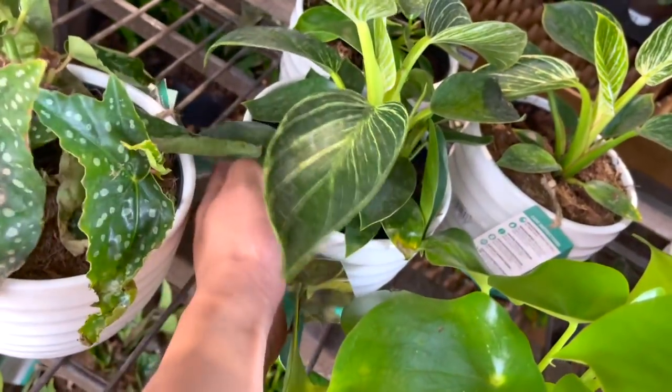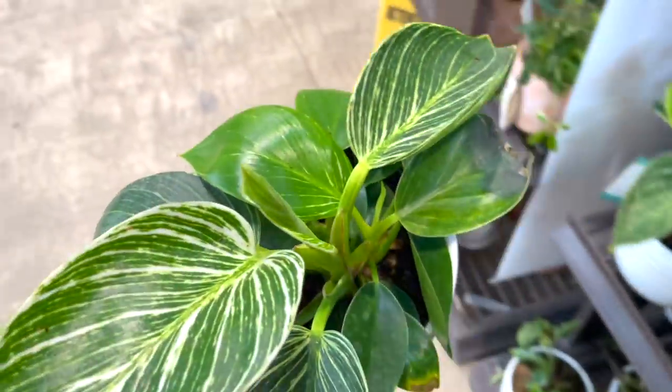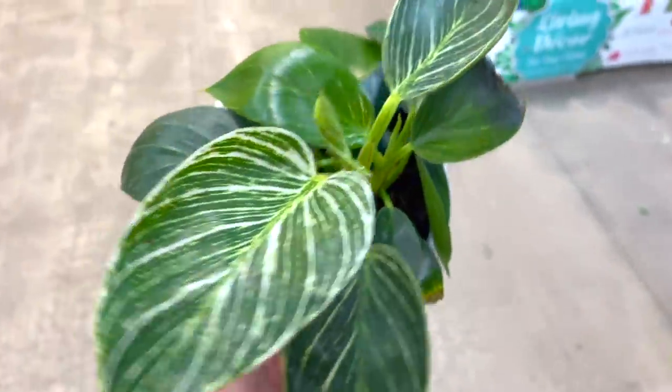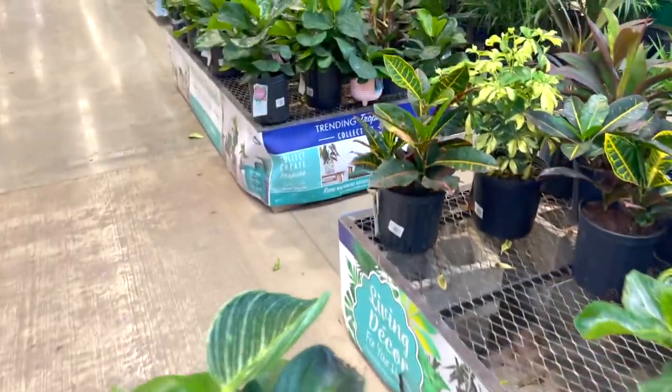This one's kind of cute. This one's cute. I'm going to take a thumbnail photo. There are a lot of employees around — I'm a little nervous.